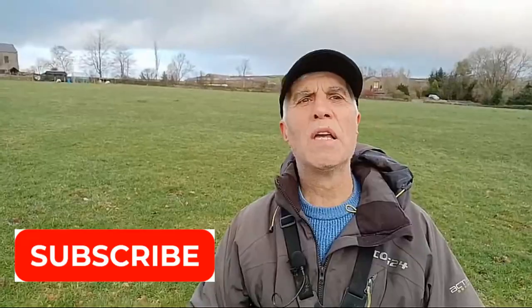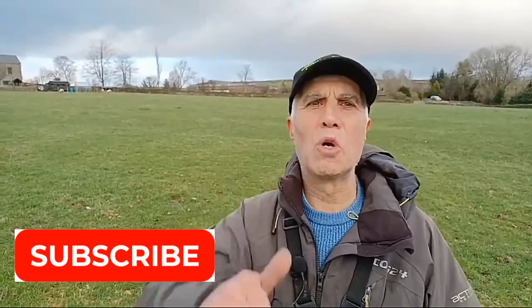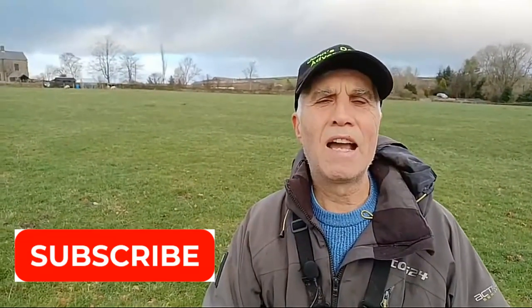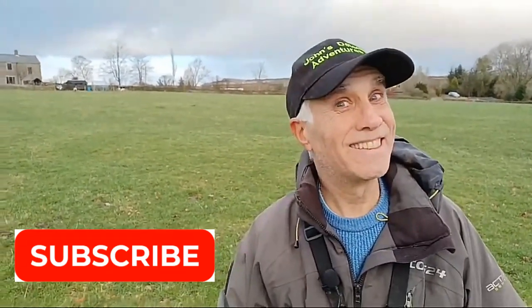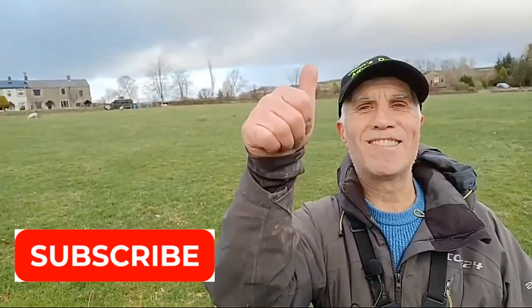We've had a good day. So anybody, please subscribe, thumbs up if you like the video. And catch you on the next adventure, or on the next silver. Catch you later, guys. Bye.